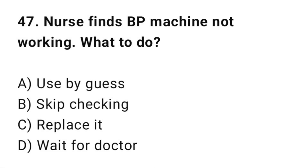Q47: A nurse finds the BP machine is not working. What should she do? The correct answer is C: Replace it.